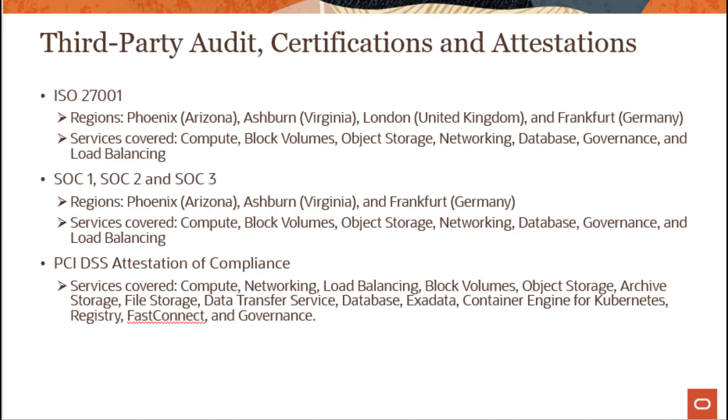Oracle has multiple certifications and attestations in this regard: ISO 27001, SOC1, SOC2, SOC3, and PCI DSS attestation of compliance. Oracle is continuously investing time and resources to meet customers' strict requirements for internal control over financial reporting and data protection across a variety of highly regulated industries.